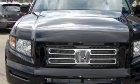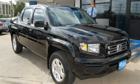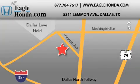Contact us today to schedule your opportunity to see this automobile in person. We are located at 5311 Lemon Avenue in Dallas. Our goal is to exceed all of your expectations to ensure that you will return for future visits.